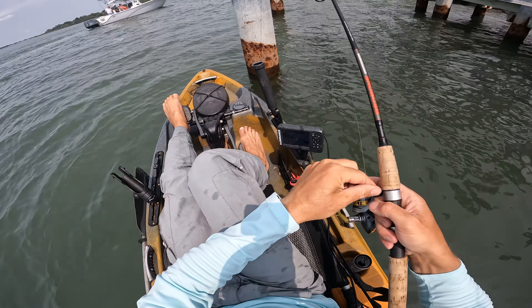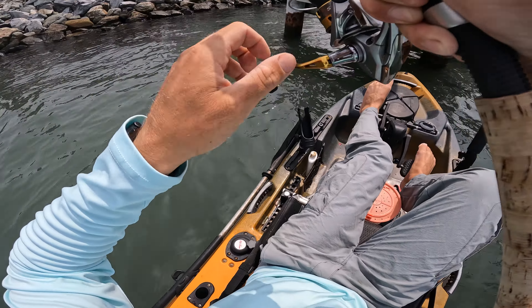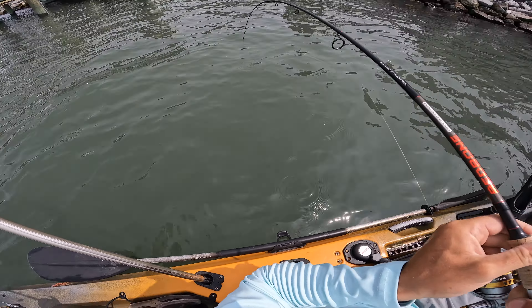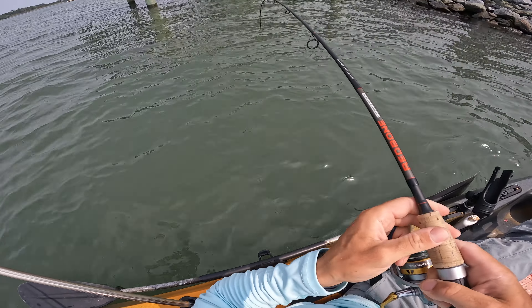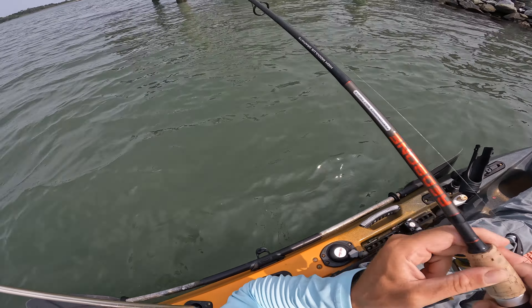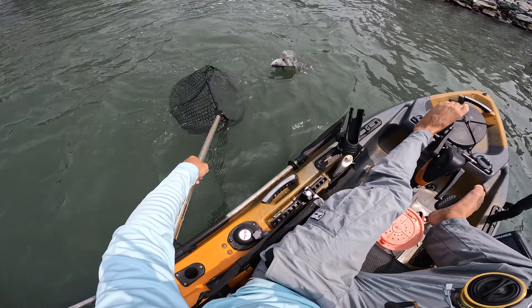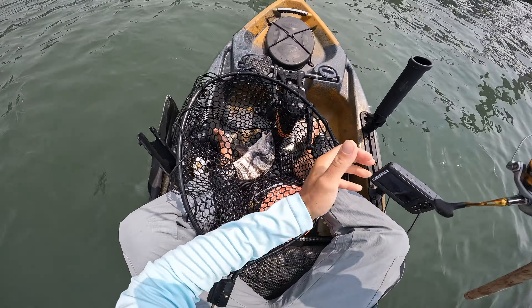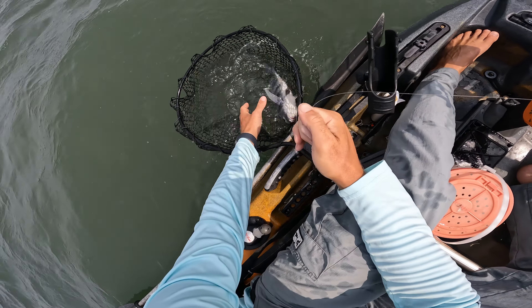Alright, we'll start right here and see if anything's on this piling. Oh, there we go — what did we just hook on the first drop? Maybe a sheepshead is my guess. It doesn't have the tog feel to it. Yeah, it's a sheep — no wait, black drum! Oh, that's so cool. That's definitely what I wasn't expecting.